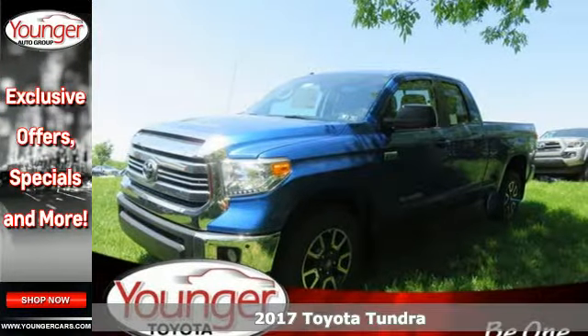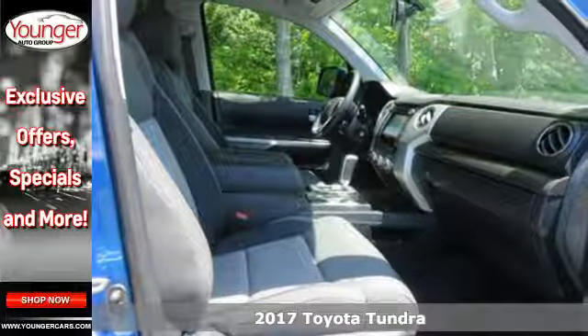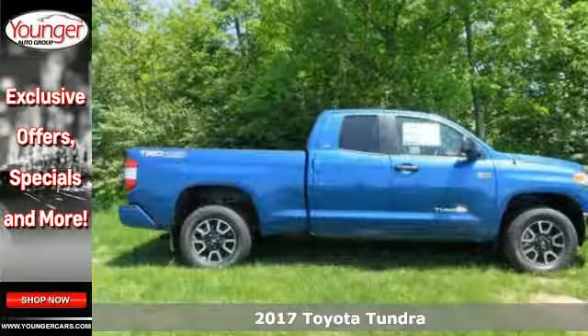It's a 2017 Toyota Tundra. From the toughest jobsite to the most rugged campsite, the Tundra was built to handle it all.